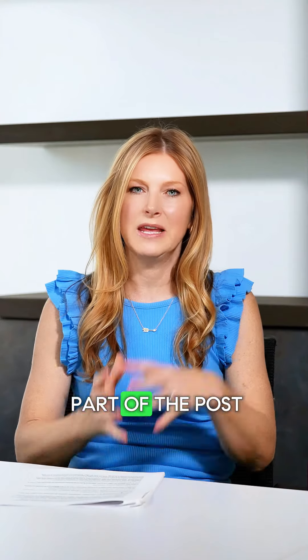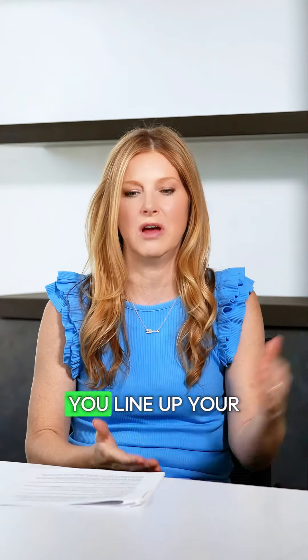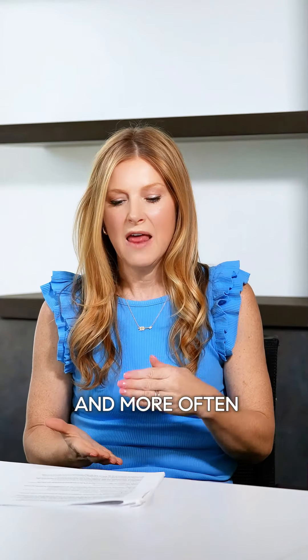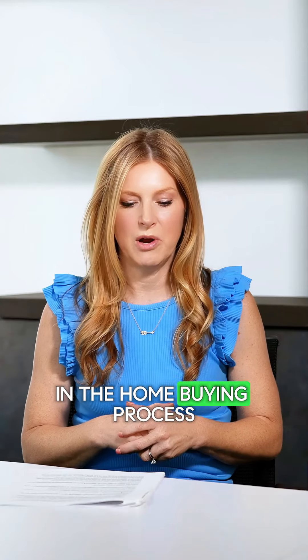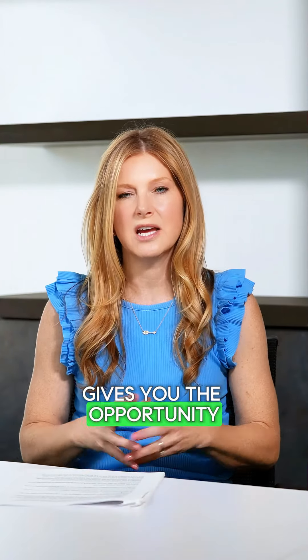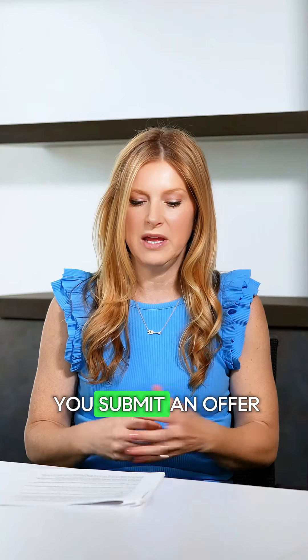In past years, an inspection was typically part of the post-contract process — right after you go under contract, you line up your home inspection. But we're finding more and more often that a pre-offer inspection is really a game changer in the home buying process. A pre-offer inspection gives you the opportunity to uncover potential issues with the property before you submit an offer.